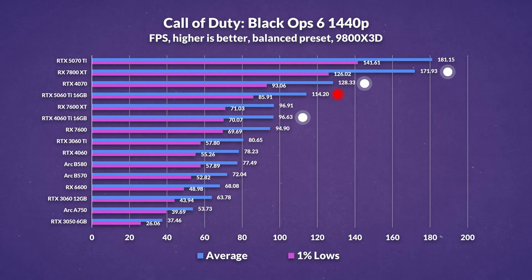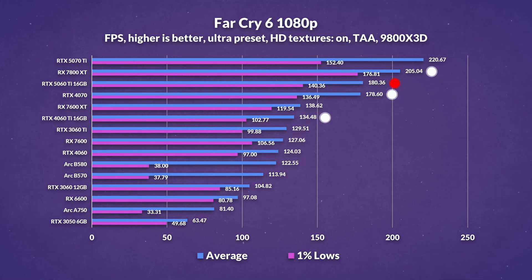At 1440p, the story doesn't change that much. The 5060 Ti stretches its lead over last gen to around 18%, but it still trails the 4070. Meanwhile, AMD's 7800 XT extends its dominance to a massive 51% lead, which is the largest margin we've seen across all the games tested today.